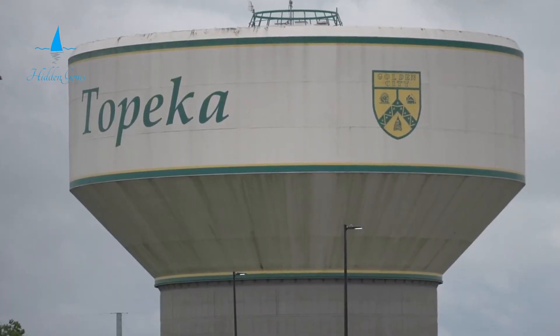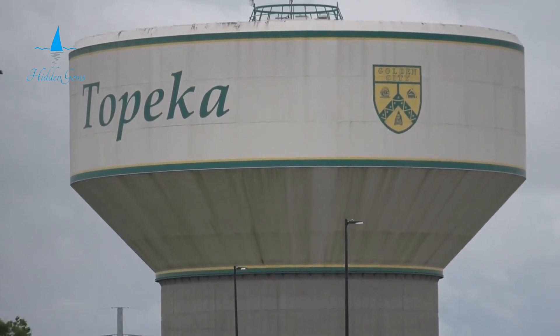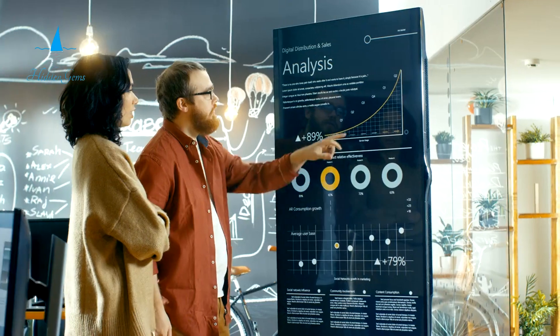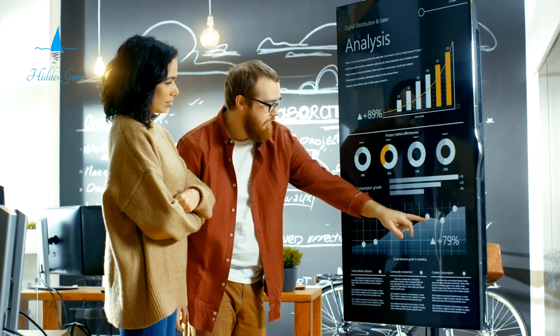Discover the building's many facets with a free guided tour. See the beautiful art depicting Kansas history. Rise to the top of the dome for stunning views of Topeka. Visit the center for interactive exhibits and learn about the state's government and legislative process.